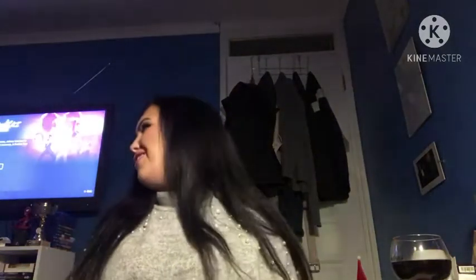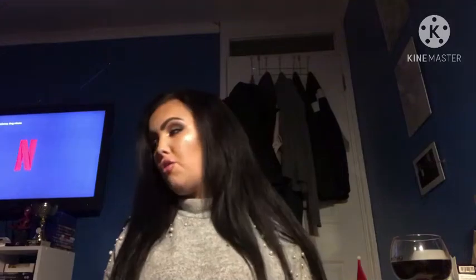Hi guys, it's Brooklyn and welcome to my channel. If you're new here, thank you so much for stopping by. I make videos twice a week, on Tuesdays and Fridays. If you're a returning viewer, thank you so much for your continued love and support. Today's video is going to be my December 2020 Beauty Favourites.